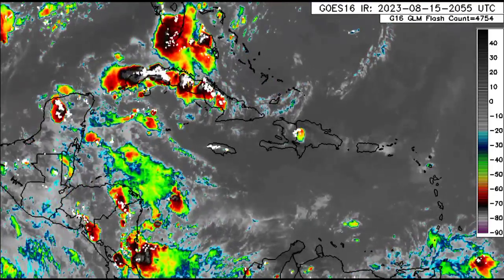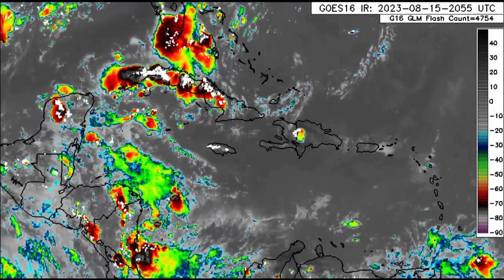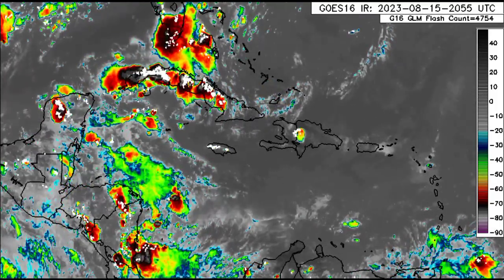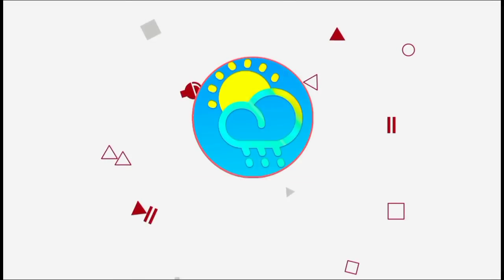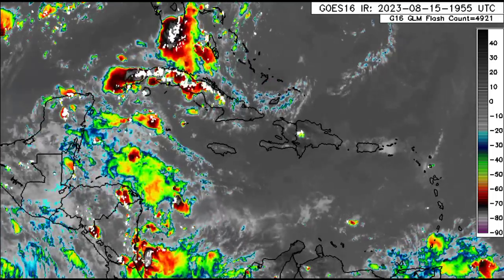Hey everyone, it is Dani and welcome to this update video this evening. I hope that you're doing really wonderful. We're going to be taking a look at the latest four or two disturbances out there in the main development region, and we'll also be focusing on what is going on across the Caribbean and surrounding areas. Please do subscribe if you haven't yet done so and tap the bell so that you never miss an important update.